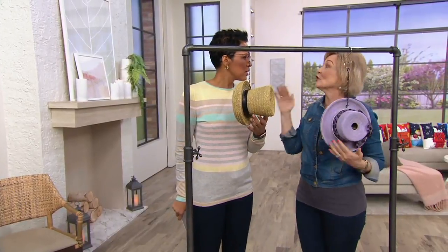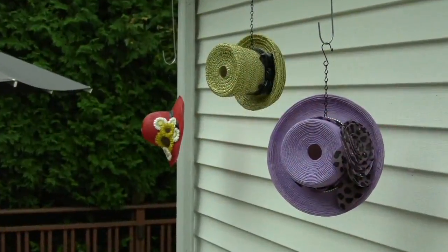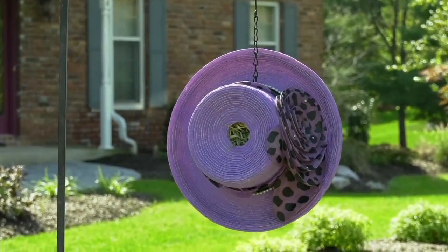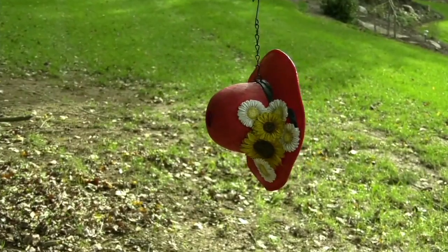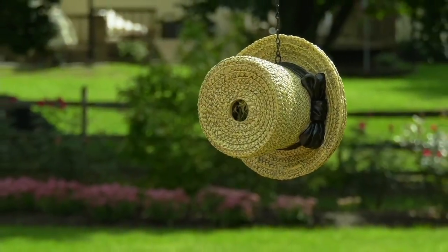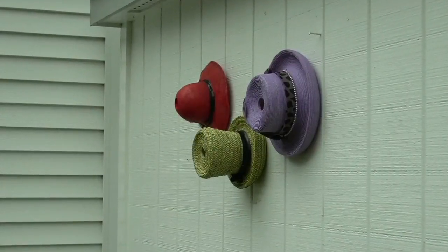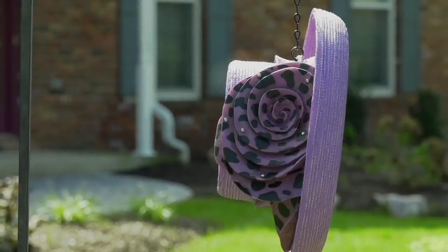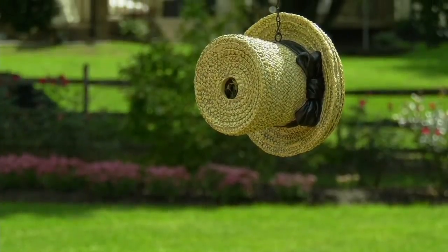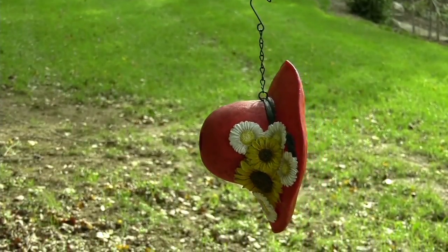I always suggest putting them in a place that you're going to see them. Maybe outside a bedroom window — if you're taking care of somebody in bed rest, they can watch that process, which is really cool. Or put them outside your kitchen window. I remember we had our bird feeder outside our kitchen window, so when I was washing dishes I could see what the birds were doing. It's also a way to say welcome — this is a place where birds are safe and will come back time and time again.